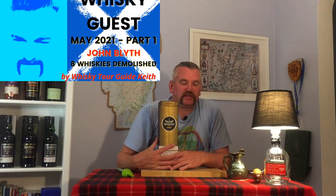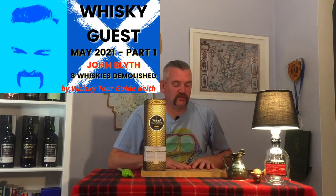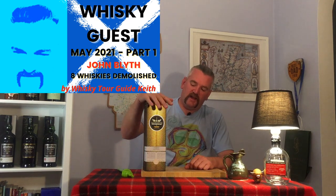Natural color from the casks - 59.2 percent. I have tried this one before. Check out my video with John Blyth, Big John, one of my good friends who once managed the Spirit of Speyside Whiskey Festival. I dragged him around on a whiskey tour, told him to bring some whiskey, and we had a little dram of this. As you'll see when I open the box, there's a little bit already gone from the top of the bottle.